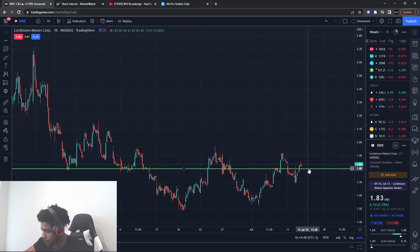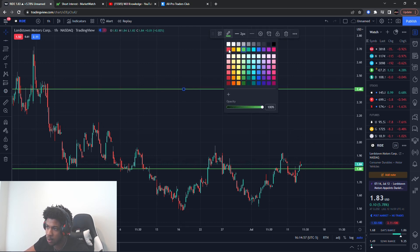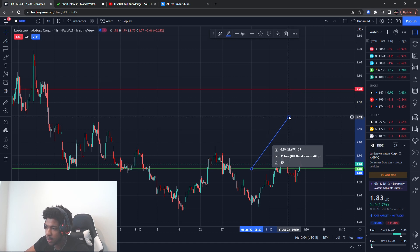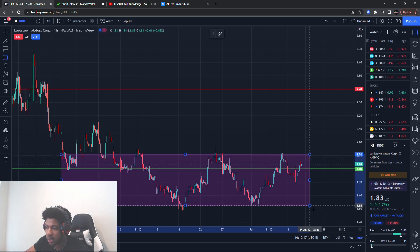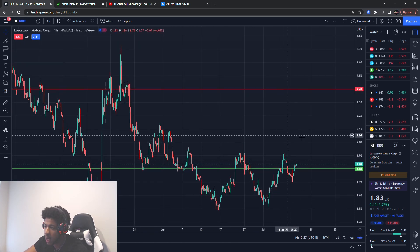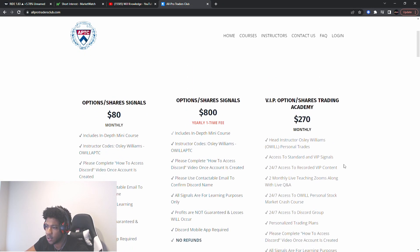The exit for RIDE is about $2.40. Entering around the $1.80 area and exiting at $2.40 is going to be about a 33% gain. RIDE has been in a sideways motion — kind of going up and down, up and down — so be mindful of that. Those are the main levels I'm looking at. Hope you guys enjoyed this shorted stocks video. Remember, this is for educational purposes only — do not trade anything you see or hear in this video. Catch you guys in the next one!